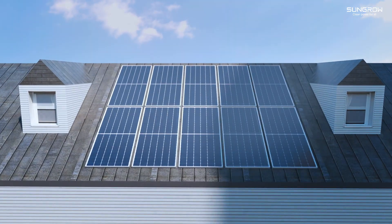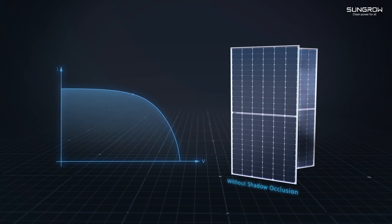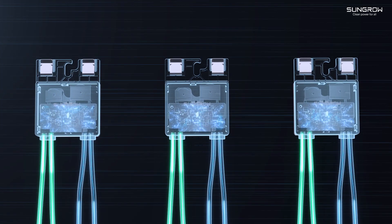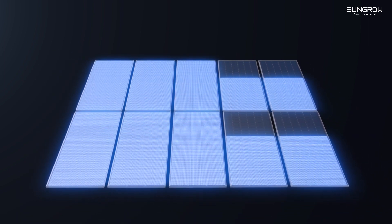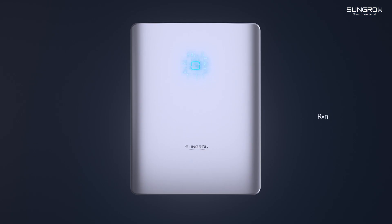Partial occlusion results in module mismatch and power generation loss. Other modules in the string are also affected by the drop in string current. Module-level optimization realizes module independence, saying goodbye to the barrel effect of photovoltaic strings and increasing power generation by 4% to 30%.